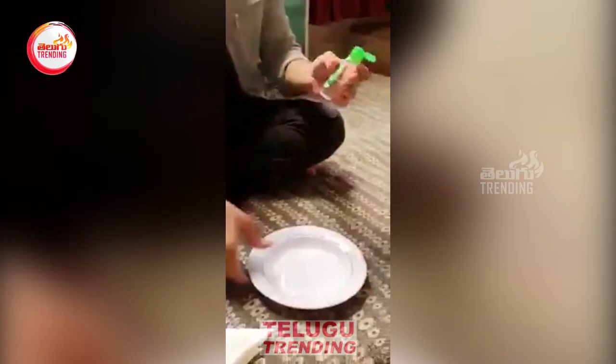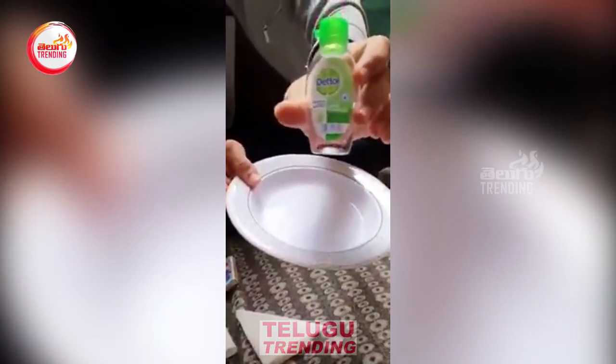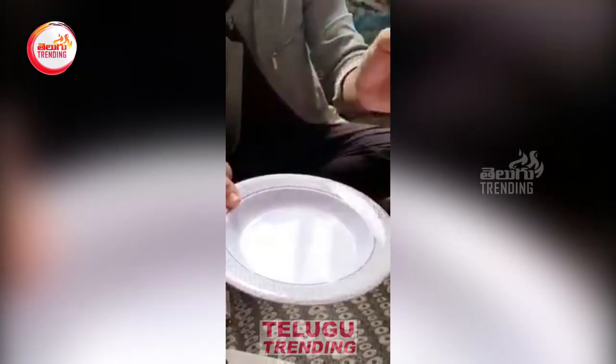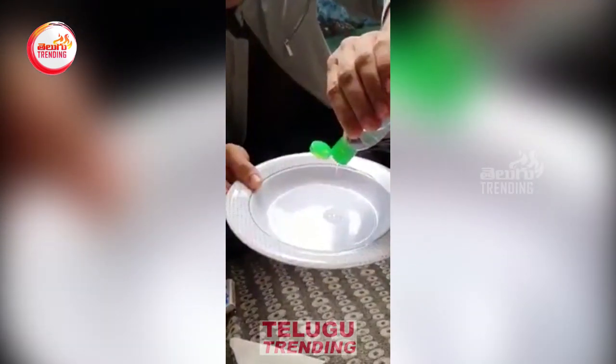Here is a close-up shot of a Dettol hand sanitizer — you can find it in almost any shop. I'm not promoting Dettol; this is just for your safety. Let me put a few drops of hand sanitizer on my hand.